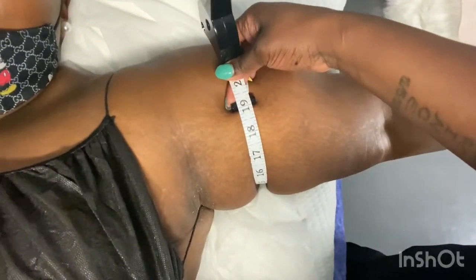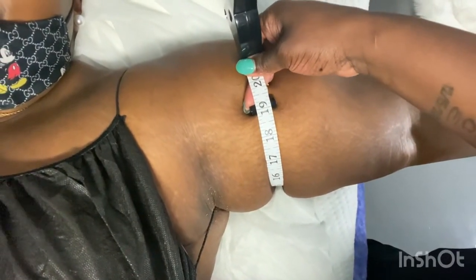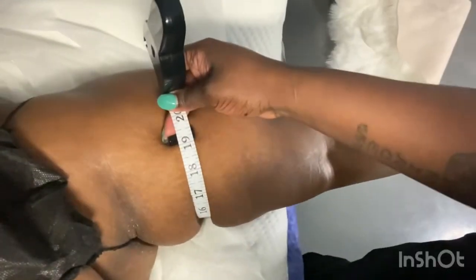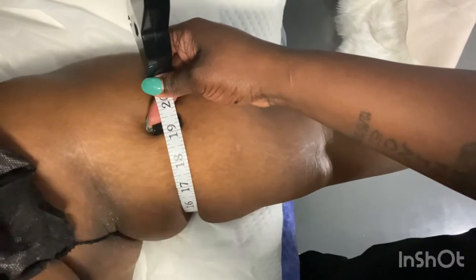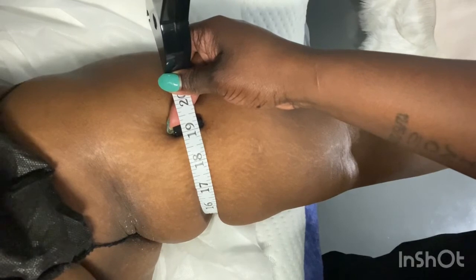When we first started, I was at 20 and a half inches. After all the treatments today, my arm is now at 19 inches! On average, for your arms it's about four to six treatments, especially if you want to get it down to a certain size. Your next treatment you might be down to 18, maybe 17 — especially if you keep up with your nutritional diet afterwards.